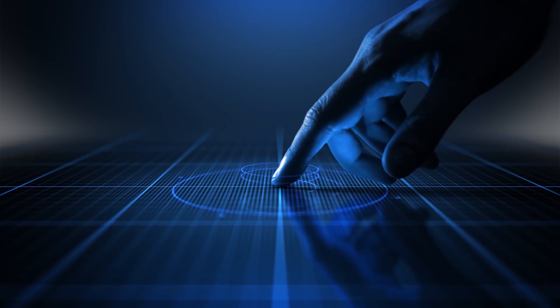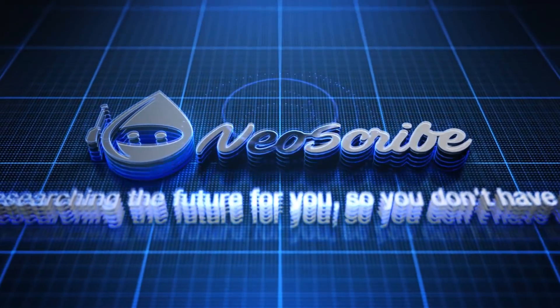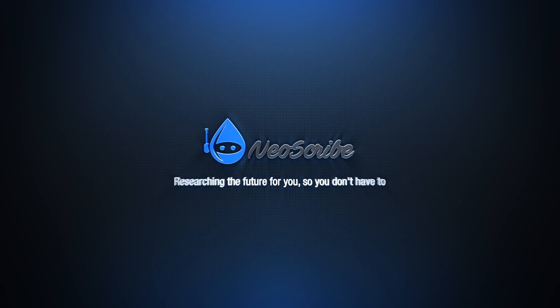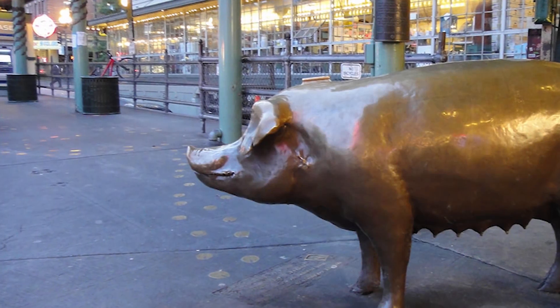Alright, that's all I have for now. I hope you enjoyed your journey. If you did, please leave a like and subscribe. I am Neil Scribe, and I'll see you on the next journey.